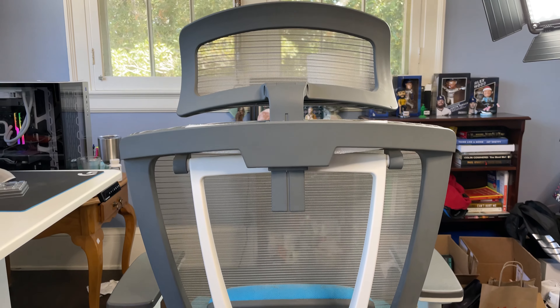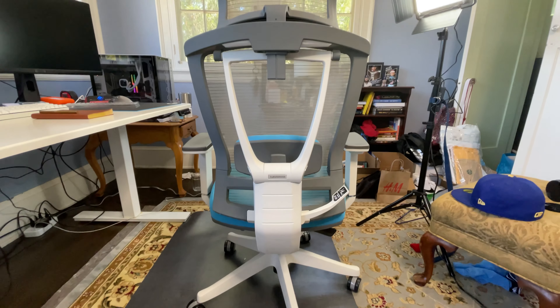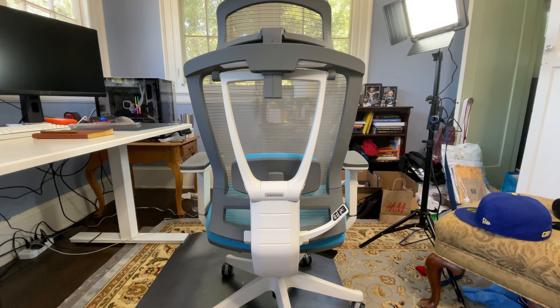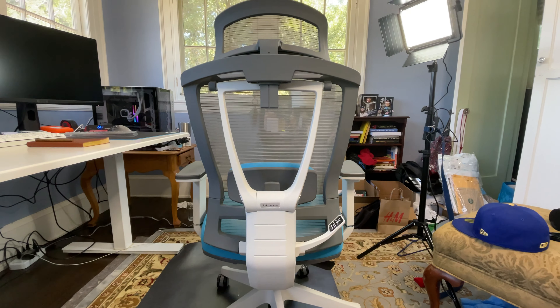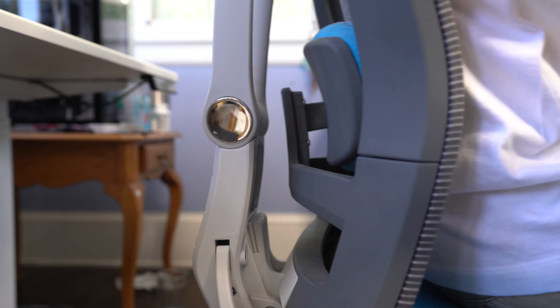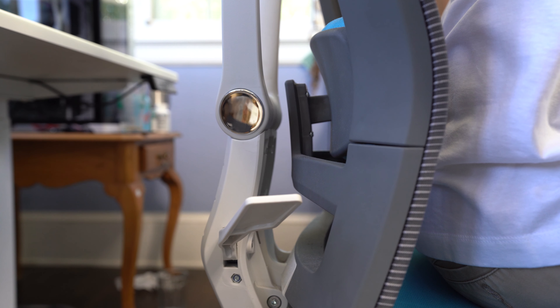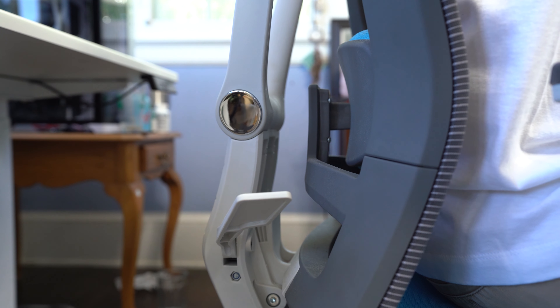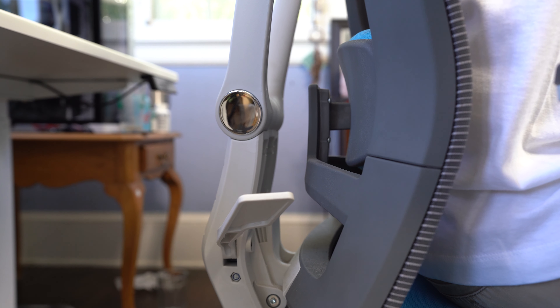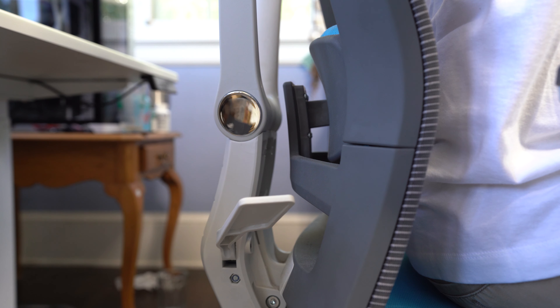Moving into the backrest — the backrest of the Autonomous Ergo Chair Pro holds about four of the customization functions. The first is the flexible lumbar support system, which is lockable across five key positions. Each position is designed to keep your spine stable and support your lumbar area. It's wrapped in ultra-breathable woven mesh for gentle posture-perfecting resistance. As you can see, I'm locking it into the furthest setting and then pushing it back in the opposite direction — you can lock it in any of those positions.